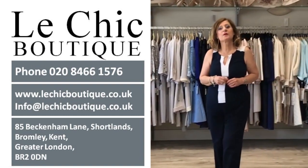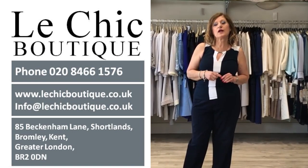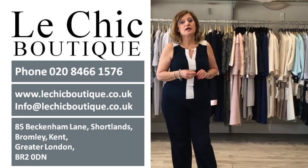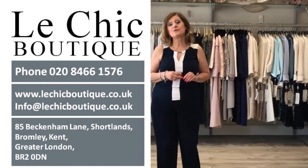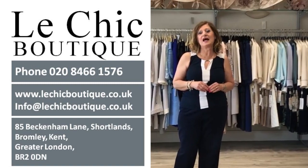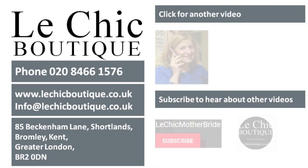I hope you enjoyed my video and I hope to see you soon at Le Chic Boutique, Bromley, Greater London. All our details are on our website. Our phone number is 0208-466-1576 — please do ring and make an appointment. We love to see you, and bring one or two people whose opinion you value, and we will be able to find you the perfect outfit. I have been doing it for 32 years. I'm a professional stylist and I always tell you the truth — there's no way you will walk out from Le Chic Boutique with the wrong outfit. Hope to see you soon and thank you.